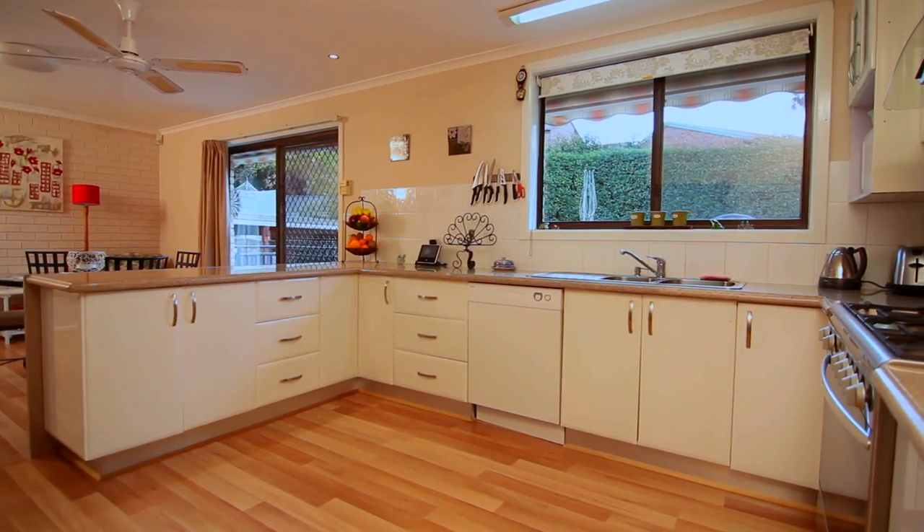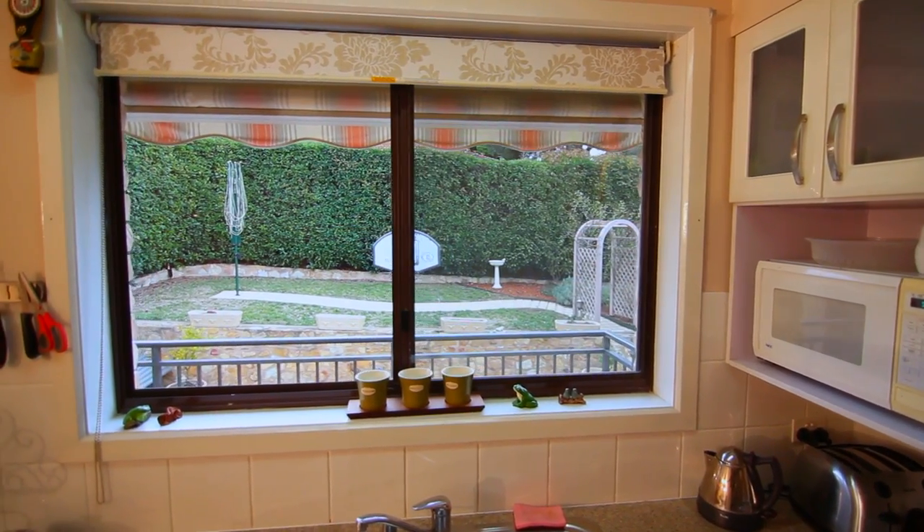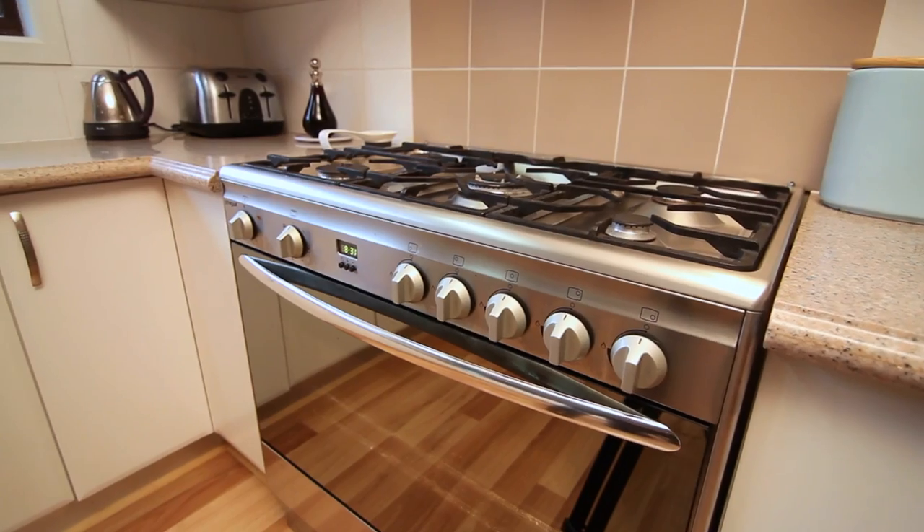The kitchen is finished to a high standard with a walk-in pantry, great view of the backyard, a 900mm Omega oven, solid granite benchtops and easy to maintain floors.